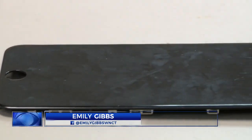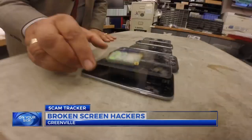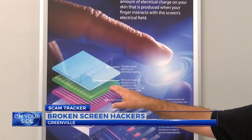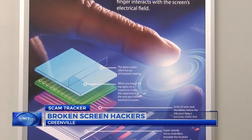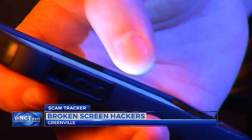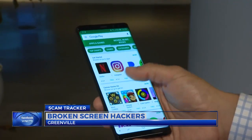It's called the chip-in-the-middle attack. Scammers are getting a hold of screen replacements and adding a spyware chip. The sensor reacts to where the touch is. The chip can track your fingerprints to steal passwords or any data you plug into your phone. It can also send you to phishing websites.